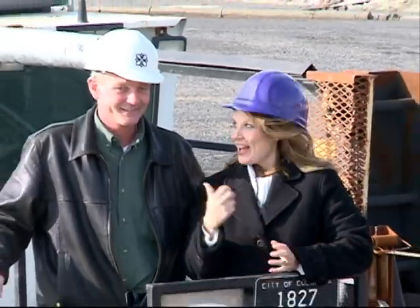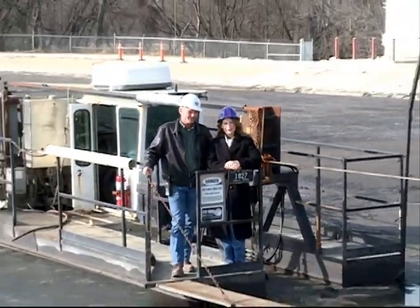Hi, I'm Rosemary Frank with the City Channel. You'll never guess where I am today. I'm with Dave Sorrell at the Wastewater Treatment Plant. Join us for a tour.